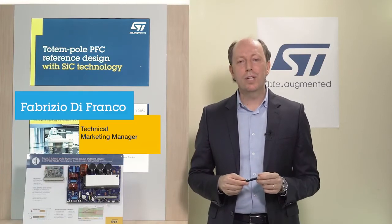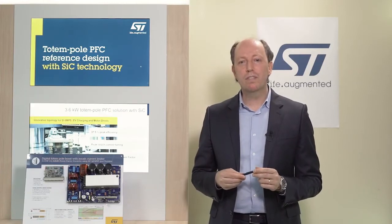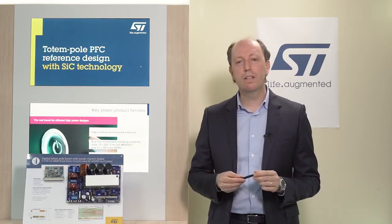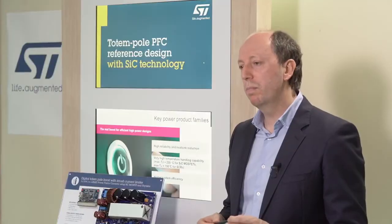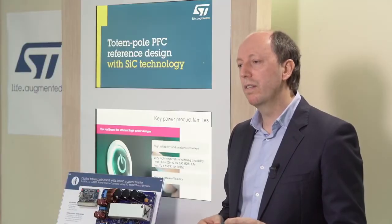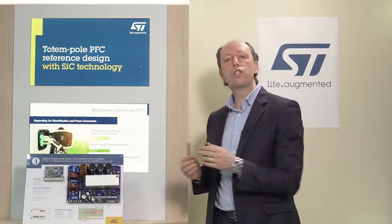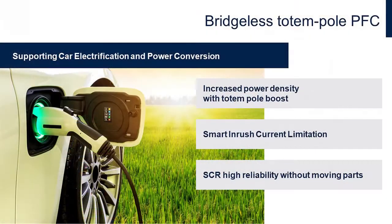Hi, I'm Fabrizio and today I'm going to tell you about our new reference design in the context of digital power conversion: the ST-Eval DPS TPFC1, a 3.6 kW totem pole PFC with solid state inrush current limiter. We are very excited because we are bringing to market a solution designed with our advanced power technologies and digital power MCU, introducing an innovative topology for digital power supply, electric vehicle charging, and motor drives applications.